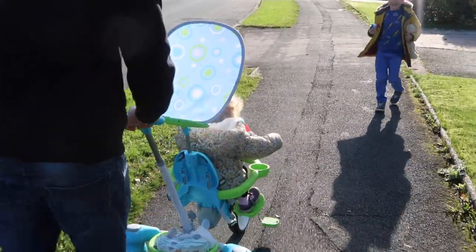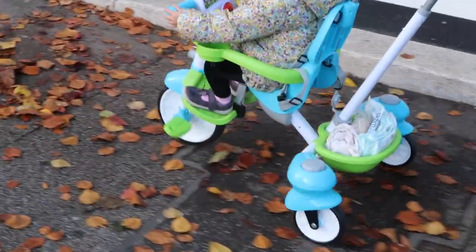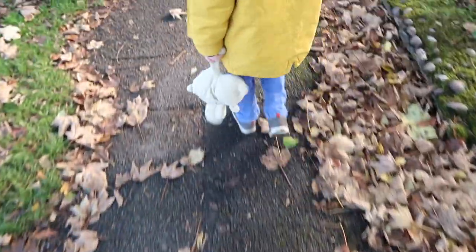Now that I've run through all the features, let's see how the trike fares on a little family trip out. Our 18-month-old Daisy is behind the wheel today — let's see what we got up to out in the autumn sunshine.